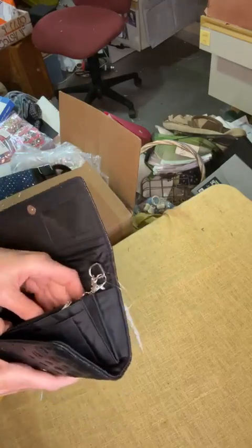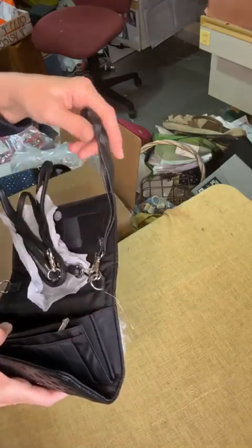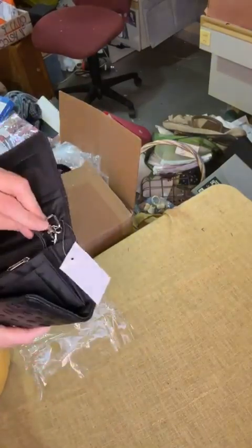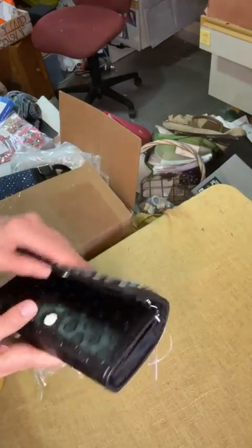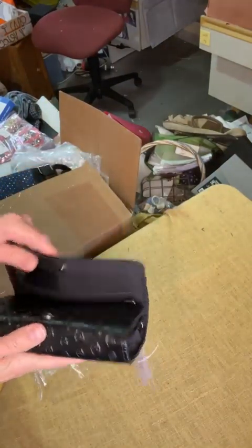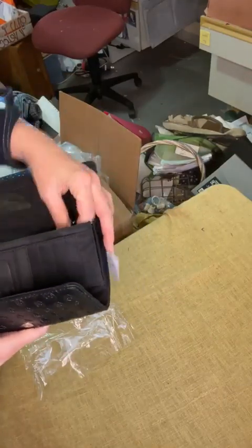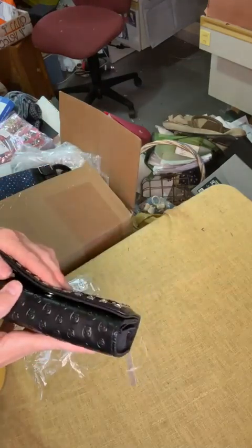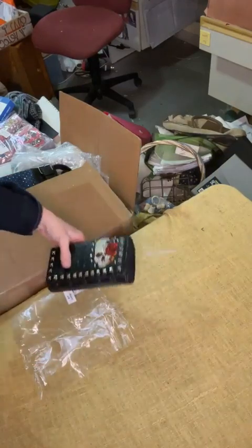So you've got two strap options — that's pretty good, that's awesome. A lot of wallets you get don't have both. But I'm very pleased with the quality of these and this company. I can't wait to get out to do some events and see the response I'm going to get with these purses and wallets and such.